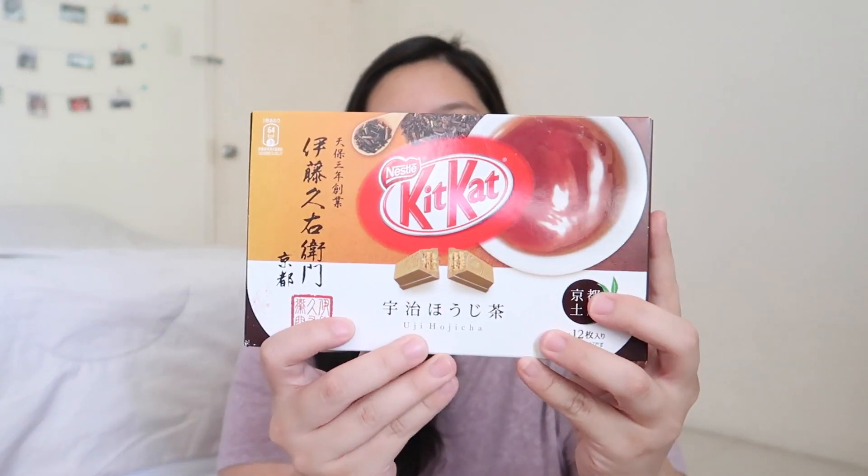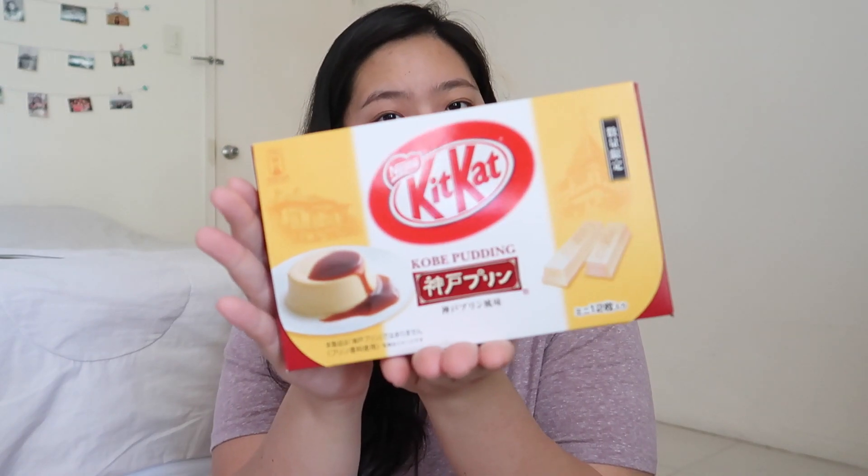The next flavor is Uji Hoji Cha — I think it is a tea flavor as well, and I am excited to try this out. The next Kit Kat flavor is Kobe Pudding. I was hesitant to purchase it in Kobe, but when we went to Osaka I found it again and I just had to buy it. I'm not sure if this has the same flavor as the actual Kobe Pudding, but maybe we can test out the difference. The next flavor is Amazake — it is a fermented rice drink. I actually tasted one; my sister opened her pack and it tasted kind of like white chocolate but with a different hint to it.